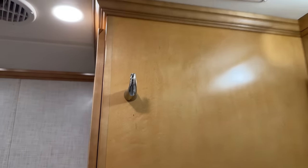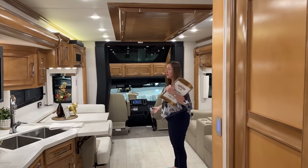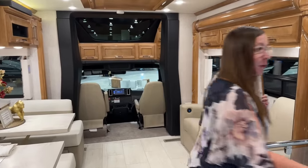All of my wildest dreams in one coach! I love the new ceiling treatments. I love this toffee high-gloss finish. Honestly, it's never been one of my favorites, but it looks fantastic in this coach. This is a very, very beautiful RV.